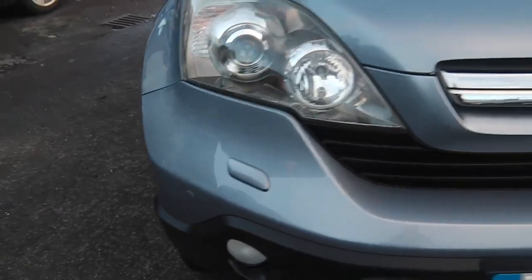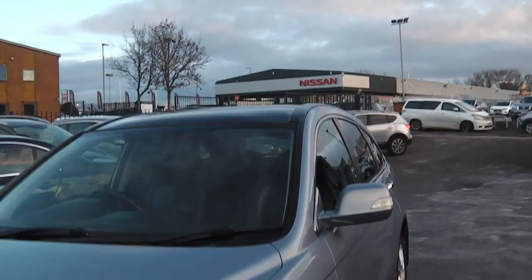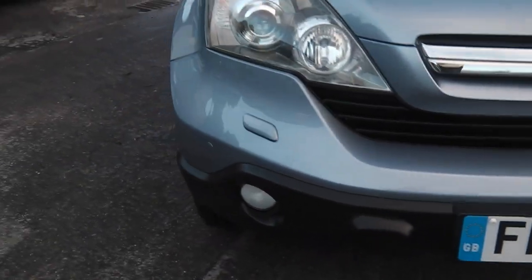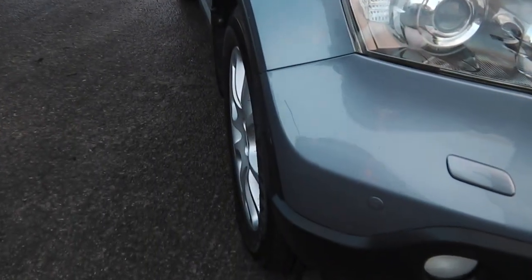So what I'm going to do first is take you around the outside of the car, then take you inside. Being this an executive model, it has all the toys: headlight wash wipe, fog light, parking sensors, panoramic glass roof. It also has the reversing camera on it as well.